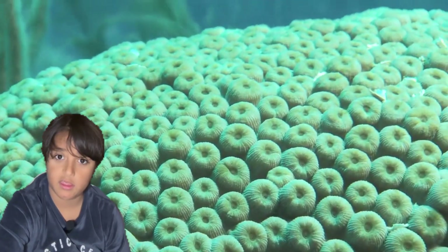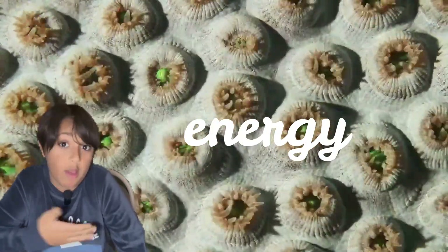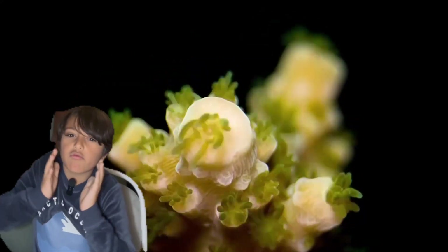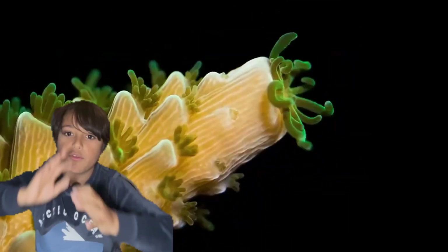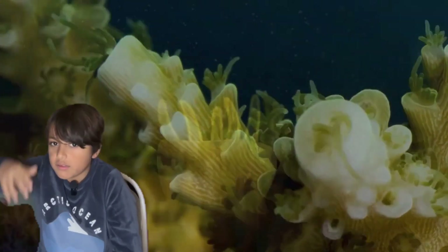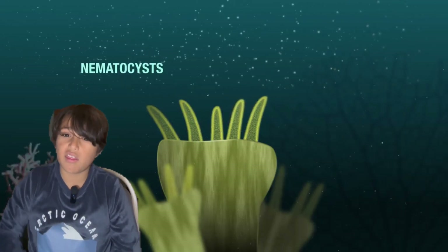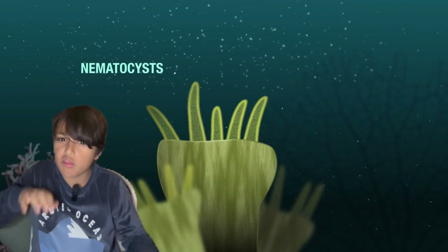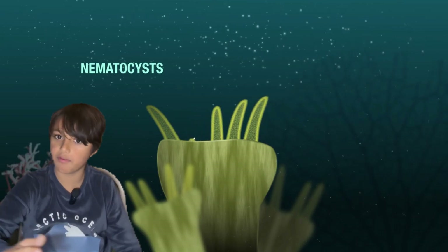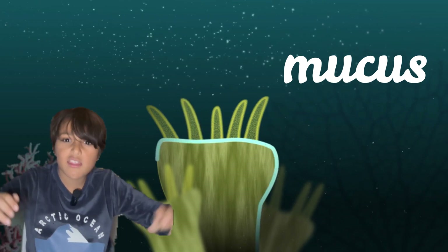What do corals eat? Like every animal, corals need to eat to get energy and to help them live. At night, when everything's dark, they reach out with their tentacles and grab zooplankton and marine debris. Their tentacles are covered in tiny little spikes called nematocysts, and these spikes pierce the prey and release a toxin that paralyzes them. It then uses the tentacles to take the prey and put it in its mouth. They also have mucus around their body which traps prey.